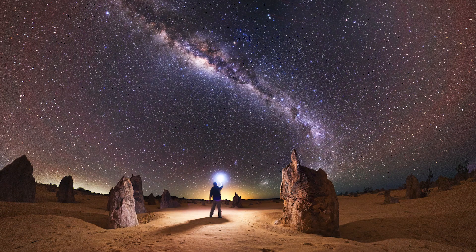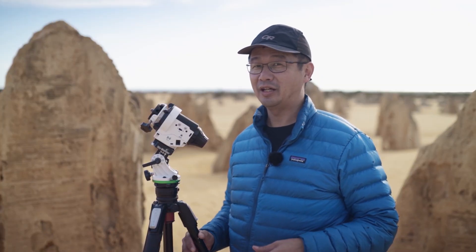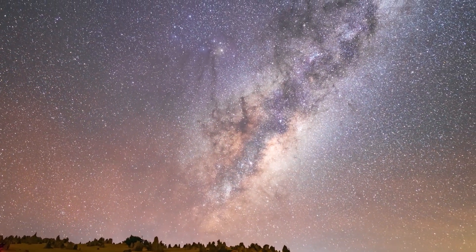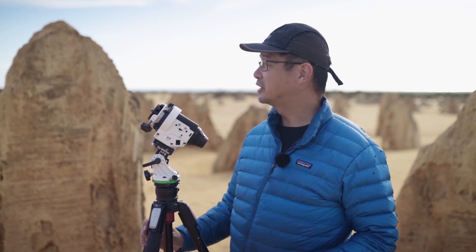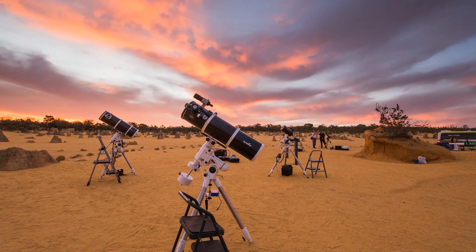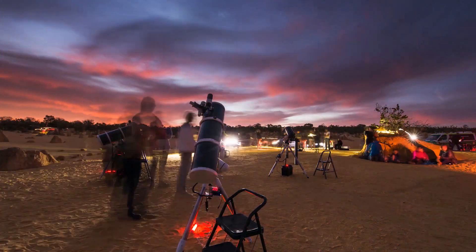I've been coming to the Pinnacles since about 2012. It was one of the earlier locations I've been doing astrophotography from. I used to bring a friend of mine out here in the middle of the night and he'd sit in the car while I'd be doing star trails or photographing the Milky Way. There wasn't actually all that much astrophotography from here back then but it's certainly grown.